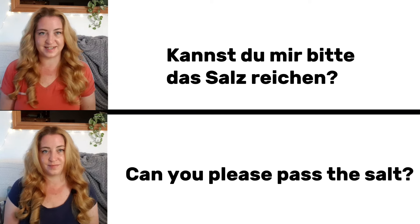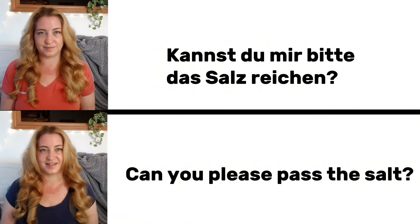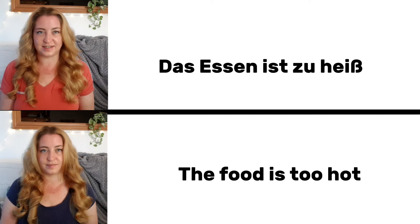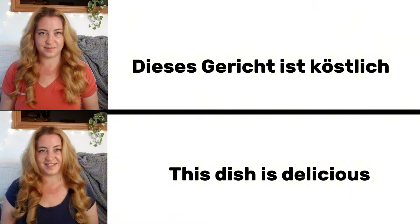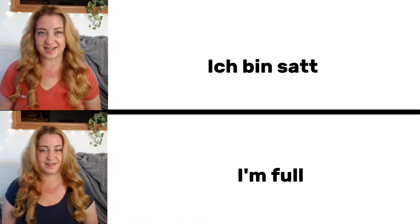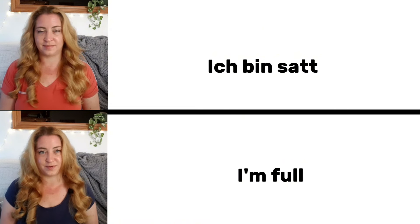Kannst du mir bitte das Salz reichen? Can you pass me the salt, please? Das Essen ist zu heiß. The food is too hot. Dieses Gericht ist köstlich. This dish is delicious. Ich bin satt. I'm full.